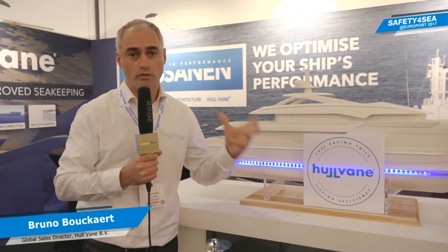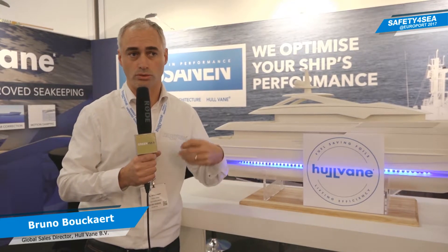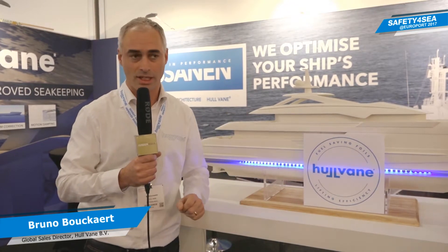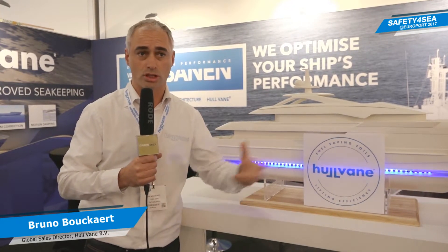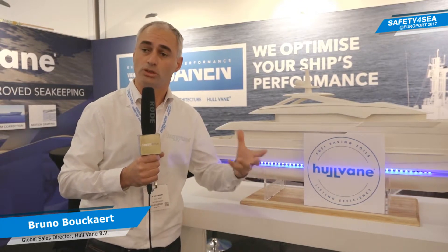The hull vane works best on ships that — as naval architecture teaches — shouldn't exist: you should either have a very heavy, very slow vessel or a very light, very fast vessel. But there are clients who want a heavy ship to go fast. Some examples are naval ships, coast guard ships, superyachts, and ferries. The hull vane works best on those ships that are relatively heavy and relatively fast.